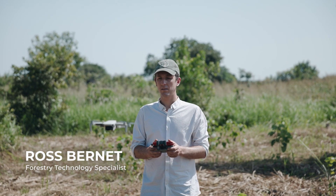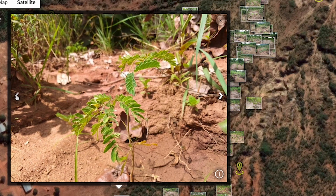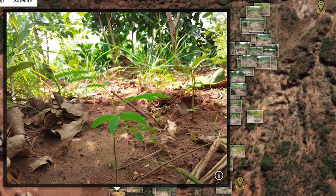Online you've seen the panorama where you can look around. It's taking a photo, take a photo, take a photo, and then it stitches into one seamless image.